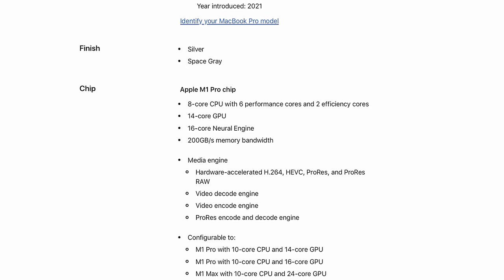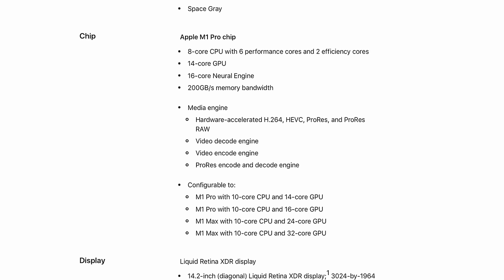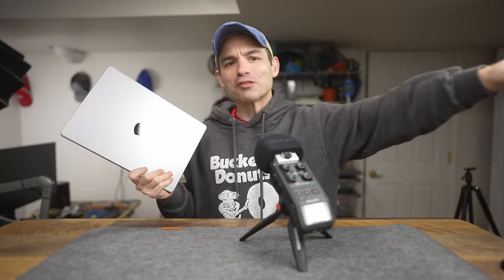So what do you get for that $1,200? You get the eight-core M1 Pro processor, 14-core GPU, 16 gigabytes of unified memory, and 512 gigabytes of storage. There is more, but that spoils the video. We'll get into more of those features as we go throughout today, but under the hood, that's a lot of stuff for $1,200.